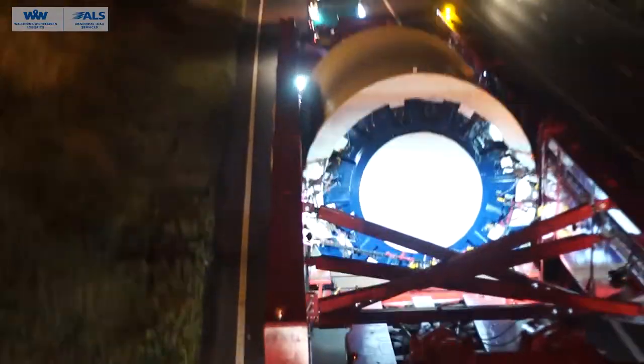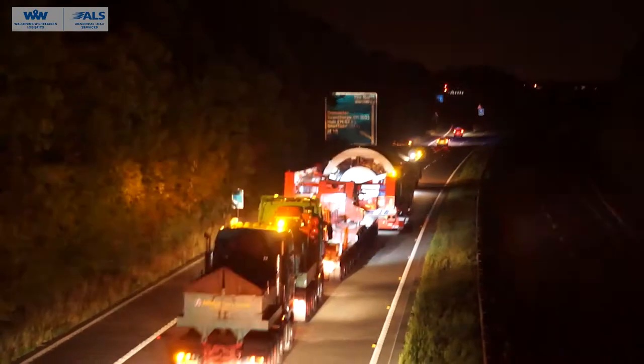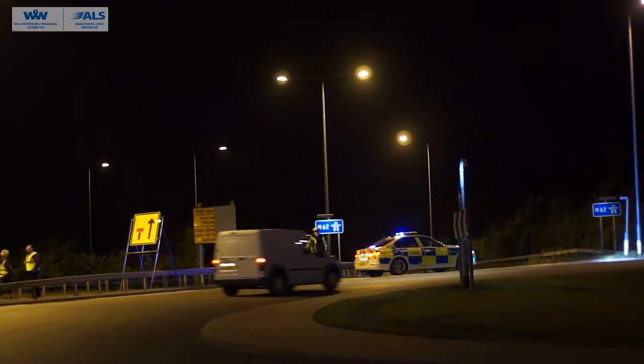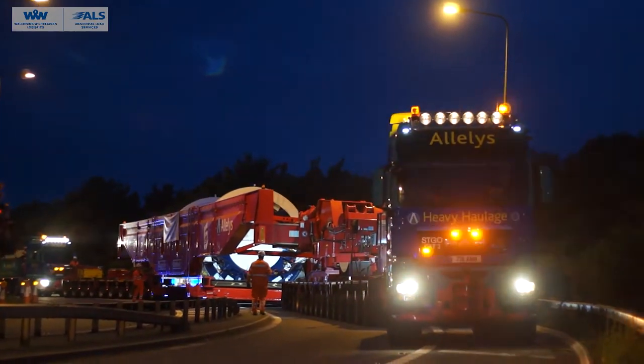We'll be close to our limits on the height as well as the length and the weight. Once it's actually put on the trailer that you see behind me and the tractor units, the total length will be 90 meters — which, if I can do my maths correctly, is 8 double-decker buses long.